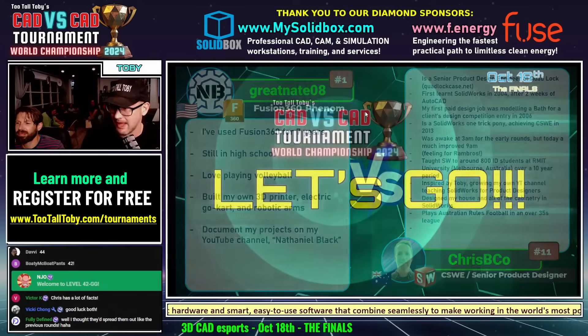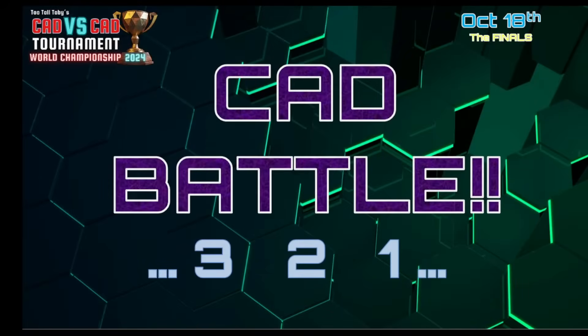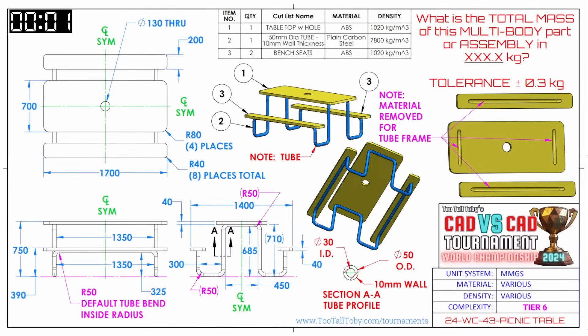This very first CAD battle begins in 3, 2, 1 — Go! The challenge: what is the total mass of this multibody part or assembly in XXX.X kilograms? It looks like some sort of picnic table — that's going to be a heavy picnic table. Both of our runners are looking at this print. You can see the tubing, shown in blue, is actually hollow tubes. Both runners are grabbing a screen capture — they're really fast. Let's jump over and see how they approach this challenge.